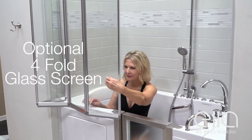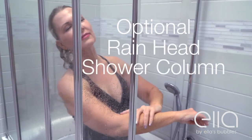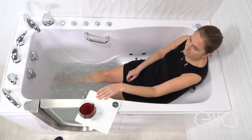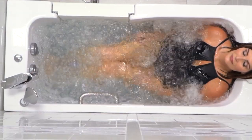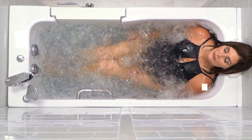Our four-fold glass screen is a modern alternative to a shower curtain. Our rainhead shower column lets you shower safely standing or sitting. And for our inward swing door models, we offer our patented 360-degree swivel tray, perfect for your favorite relaxing beverage. Come see all of Ella's walk-in tubs at ellasbubbles.com.